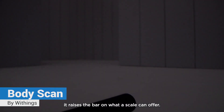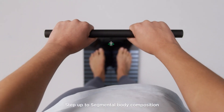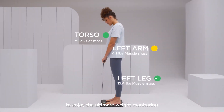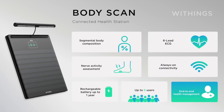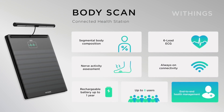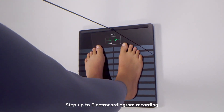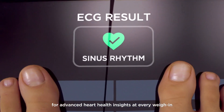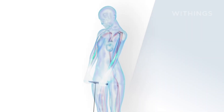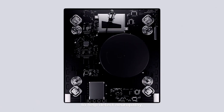Withings Body Scan: The Withings Body Scan is a smart scale that health-conscious people have been waiting for. The smart scale can measure not only your body weight precisely, but it can also measure overall body composition and track sweat glands and small nerve activity. The Body Scan can also deliver heart rate measurements, ECG records, and vascular age determinations. It has a battery life that can last for one year.